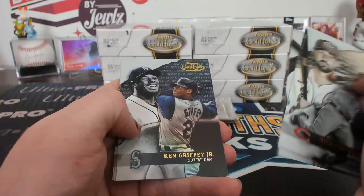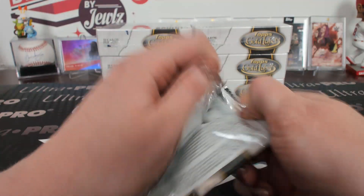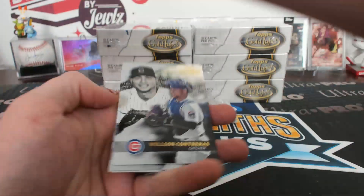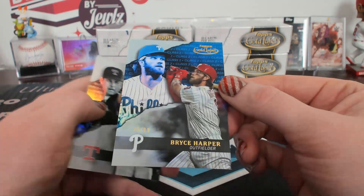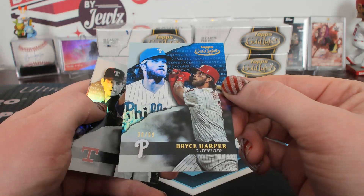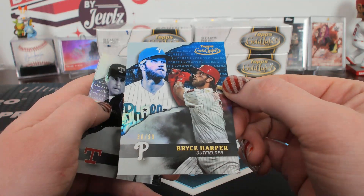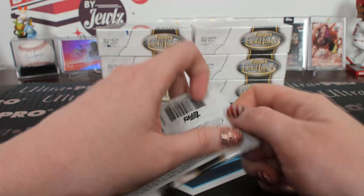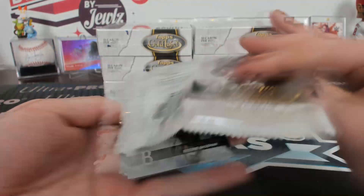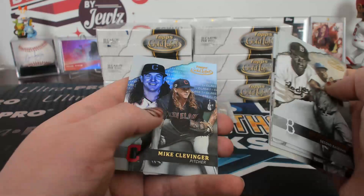Class one black Canoe. Class two Ken Griffey Jr. The viewership of that one would be pretty limited. Class two blue, 30 of 99, Bryce Harper for the Phillies. Bryce Harper blue to 99. That's a bad top loader skin. Class three Nolan Ryan.